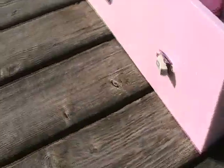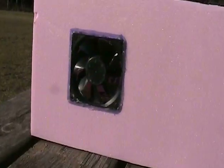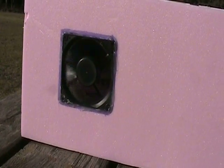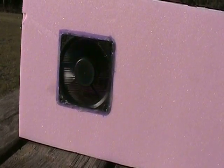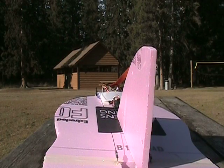At the back, to help keep everything cool, I have a cooling fan, and it's powered by the same battery that powers the charger. When the battery's charged, you're ready to fly.